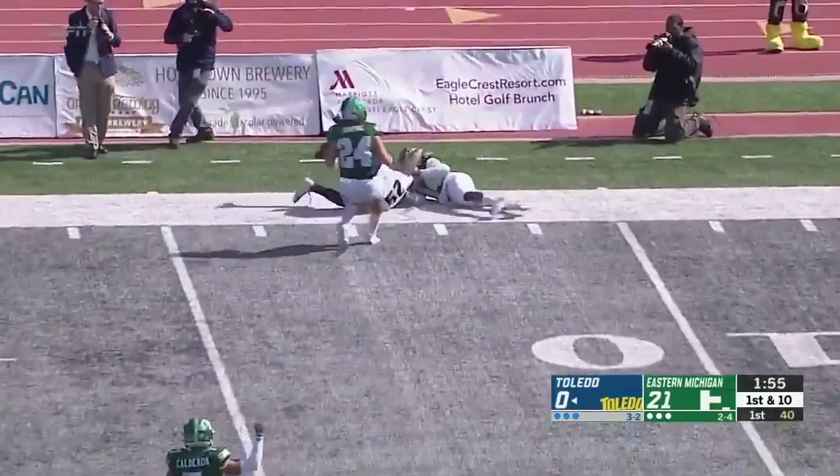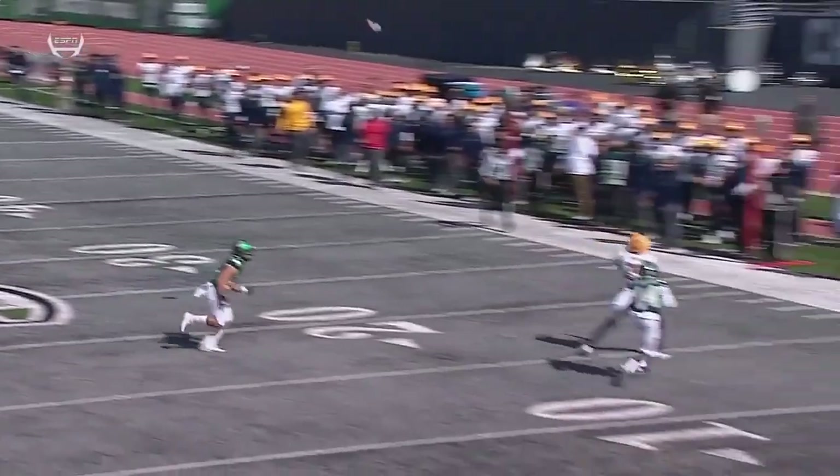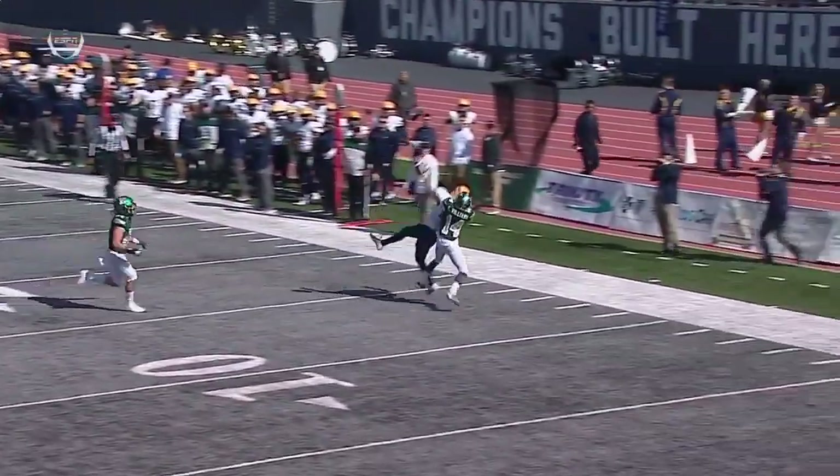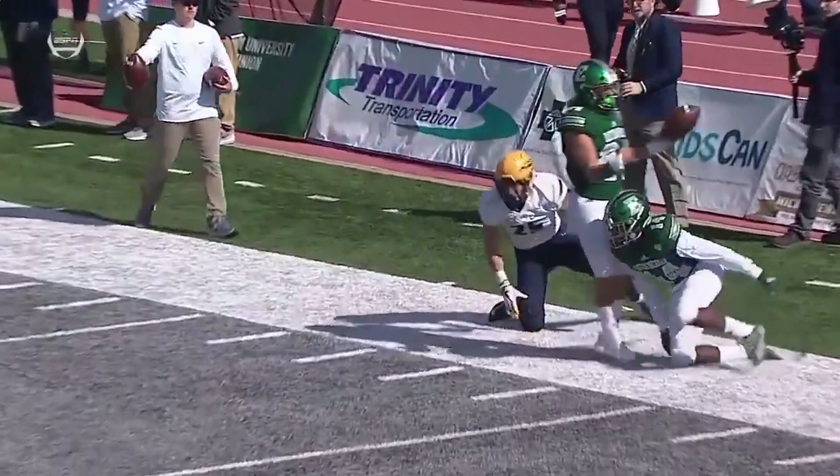Gwadani toward the left sideline, nearly a spectacular one-handed grab, but Cody Thompson — by number 14, Ross Williams — you see him go up and try to high-point it. Gets his hands on the receiver, pulls him down, doesn't allow Cody Thompson to make this spectacular catch.